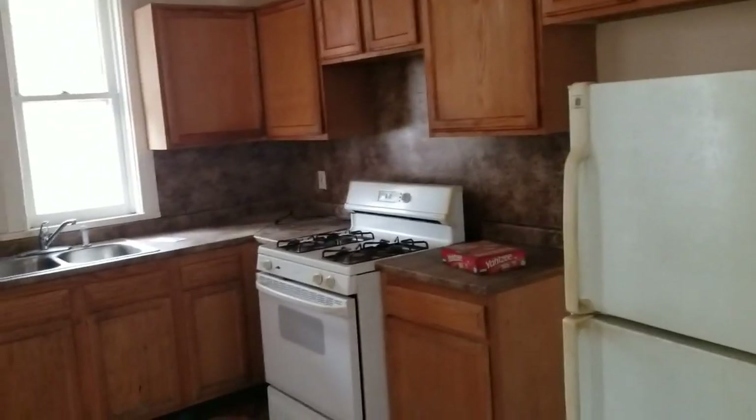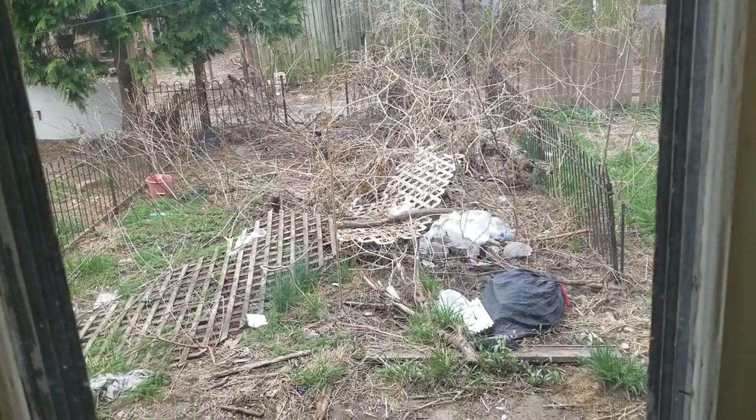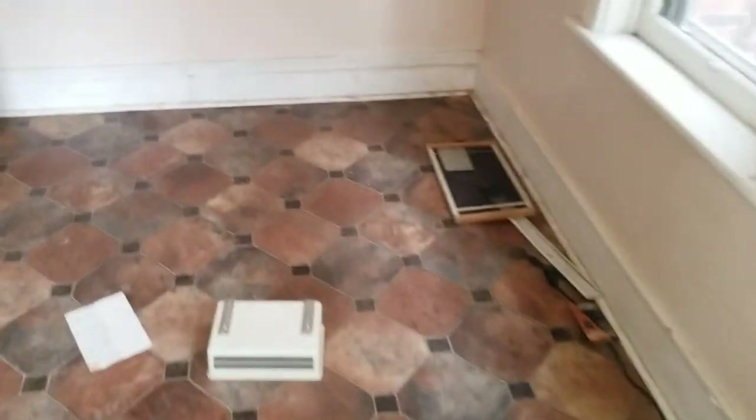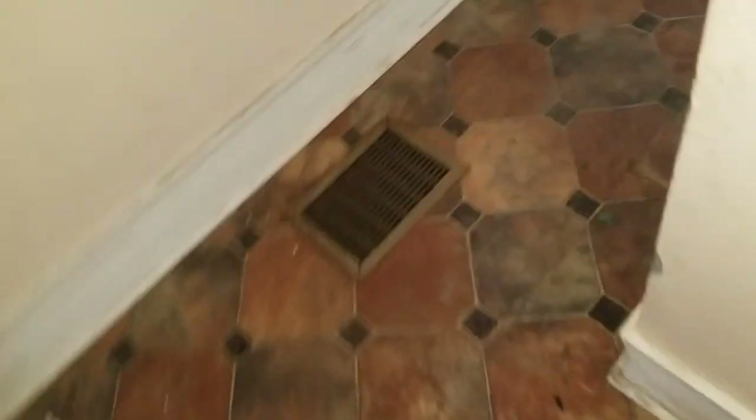I would not replace either of these ceiling fans — I'd get them cleaned up, but ceiling fans installed should run you about $150, just so you know. I would definitely replace the kitchen flooring. I would leave the kitchen cabinets alone, leave that stove alone, leave this sink alone. I would spend maybe $300 cleaning out back there. Not a whole lot to do to this property if we're just looking to turn it into a nice rental.